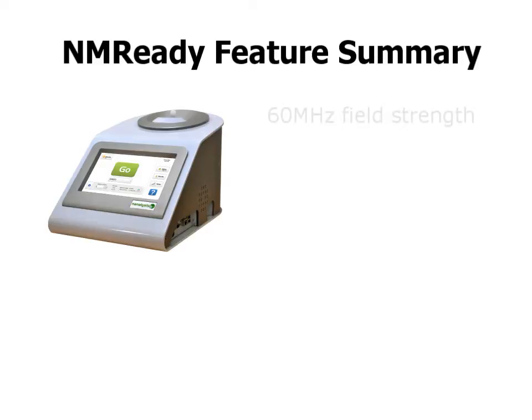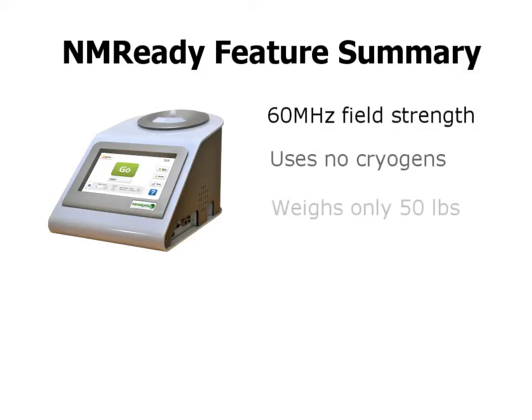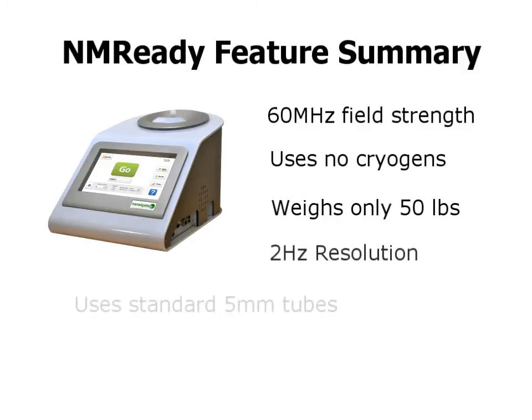The NMR Ready is a pulsed FT NMR spectrometer operating at 60 megahertz. The spectrometer uses no expensive cryogens such as liquid helium or nitrogen. Weighing in at 50 pounds, the instrument is truly compact and can be easily moved between labs. For resolution, the instrument delivers sub-2 hertz resolution, capable of resolving 5 hertz coupling constants.